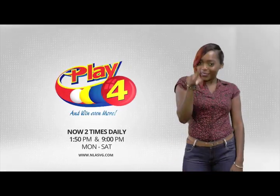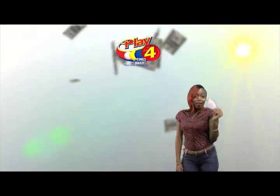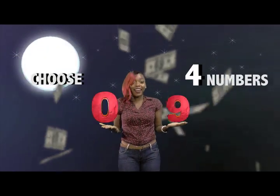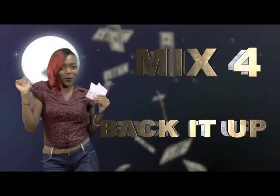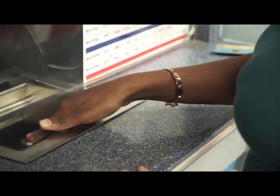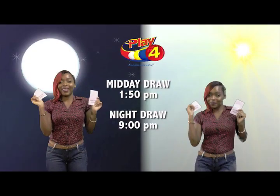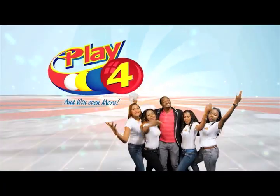Play 4 — here's your chance to win even more from the National Lottery's Authority. When you Play 4, two times daily, choose 4 numbers from 0 to 9 and you can win up to $5,000 with a $1 inline bet. Make 4 and back it up too. There'll be lots of cash waiting for you. Get your tickets Monday to Saturday for the Play 4 Midday Draw at 1:50pm and the Play 4 Night Draw at 9pm. So easy to play — Play 4, you win even more.